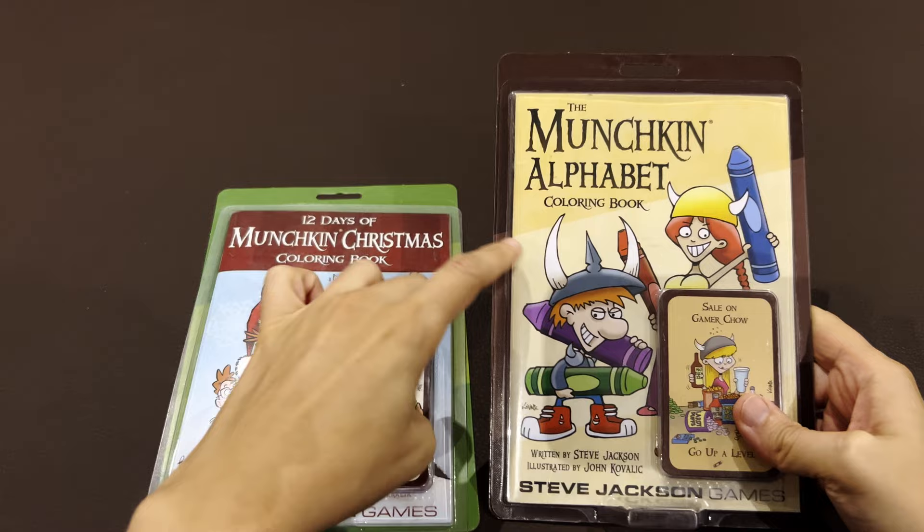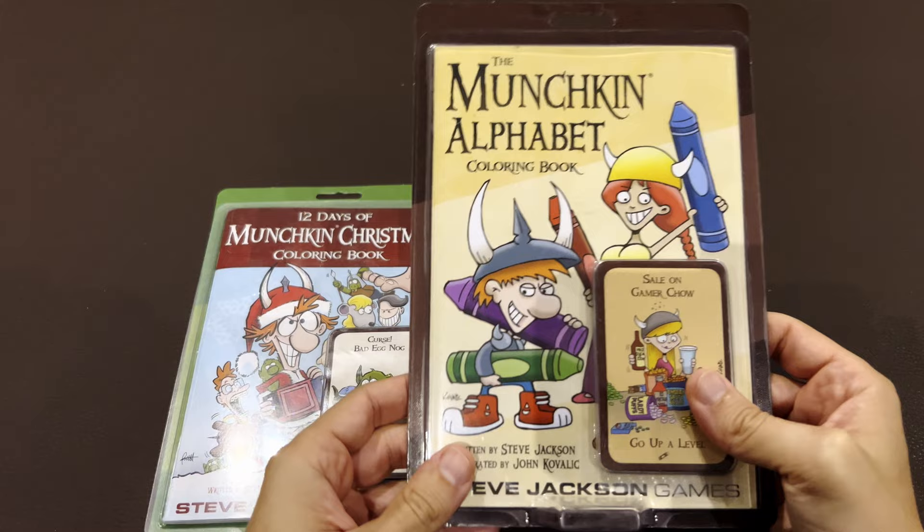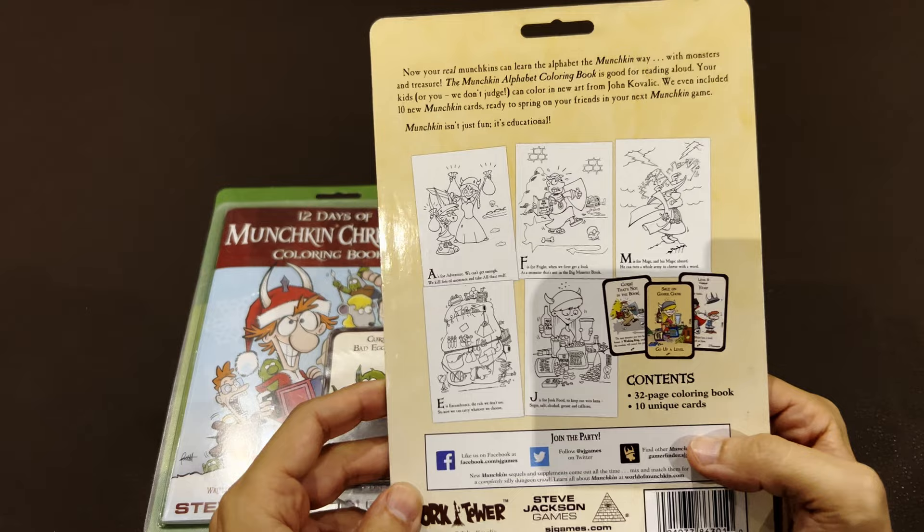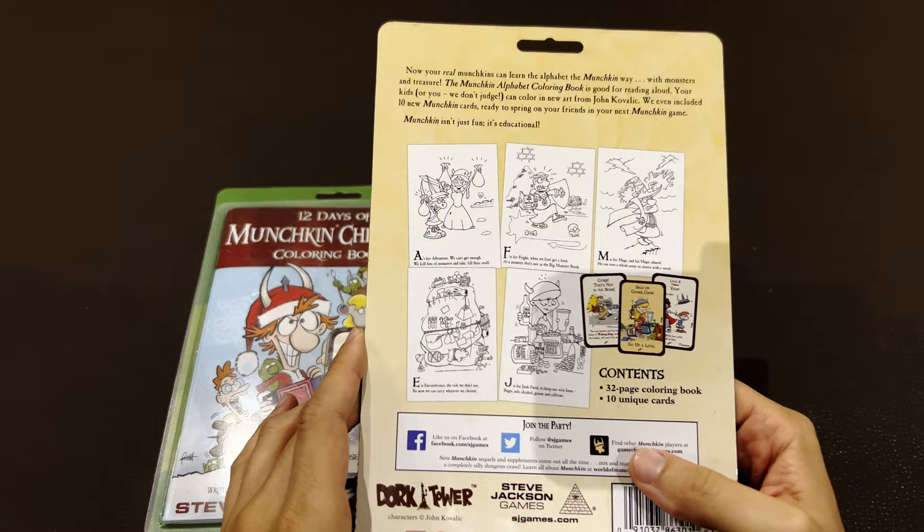Two different books. This one is focused on Christmas, while this one is focused on generic Munchkin images. You may be asking why am I showing coloring books for kids here in the channel? That's because, first of all, as you know, I'm a huge fan of Munchkin.